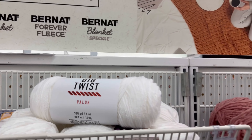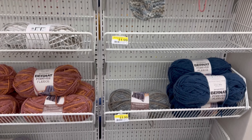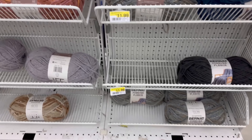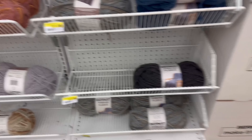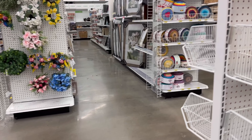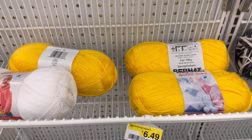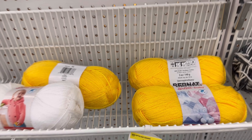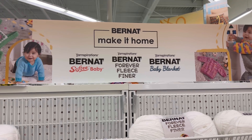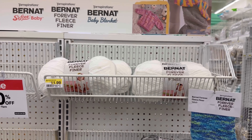The Forever Fleece is $11.99 — it is not on sale. Now, there is a Joann's 40% coupon off this week for one regular price item. Over here we've got that new display of the Bernat — kind of spring colors. The Softie Baby Forever Fleece Finer, Bernat Baby Blanket. These have been selling out pretty fast. They had the pretty spring colors — the greens, the pinks, the blues, the yellows — and I think they all sold before Easter, because these are really pretty Easter colors.